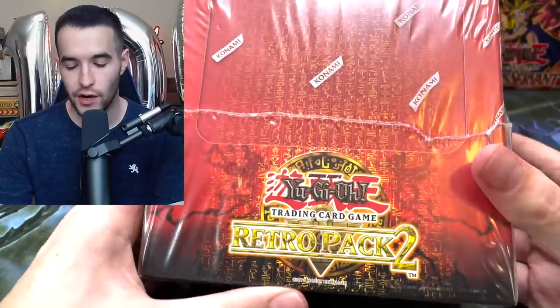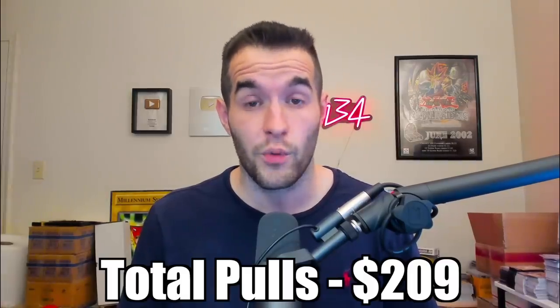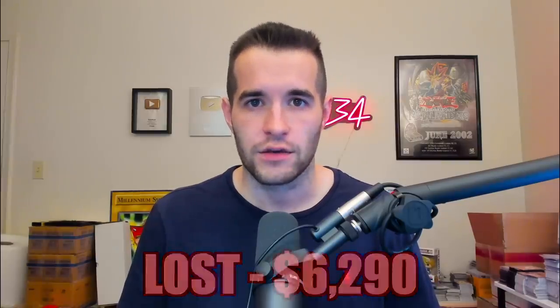At number three, we go to our 100,000 subscriber opening, where we opened a full Retro Pack 2 display with eight mini boxes inside. The pulls were really bad — we only pulled one Ultra Rare, which was a Mirror Wall. No Secret Rares in the entire opening. In Retro Pack 2, if you don't pull a Secret Rare you're in big trouble because there's not a lot of value in the Ultras. I gave the commons and rares a $100 value, but we still only pulled $209 total out of a $6,500 box — a $6,290 loss, 97% of our money gone.